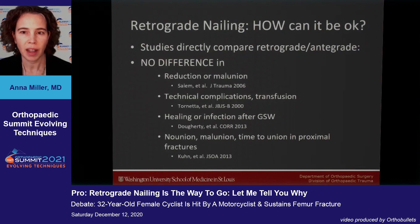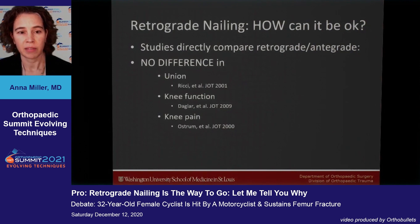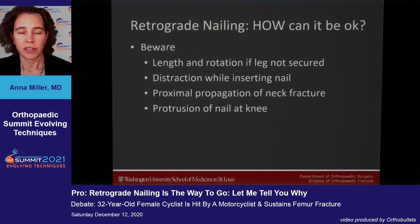Lots of studies have directly compared retrograde and antegrade nails and have shown no difference in reduction or malunion, technical complications, transfusions, healing, or infection after gunshot wounds, non-union, malunion, time to union in proximal fractures, or overall union, knee function, and knee pain. All of these studies show that retrograde is just as good as antegrade.